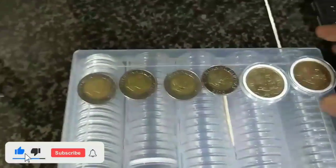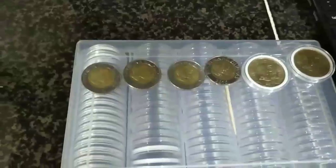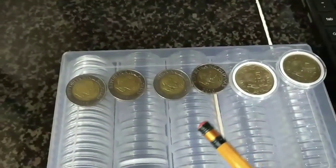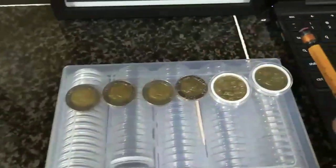Ayan, pag-uusapan po natin dito yung mga condition ng coins. Dahil marami pong nagtatanong, ano nga po ba yung good condition, very good condition, fine, very fine condition, extremely fine condition, uncirculated, at almost uncirculated. Ayan, ipapaliwanag ko sa inyo yan, mga kapatid.